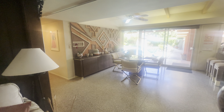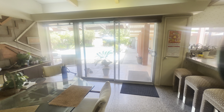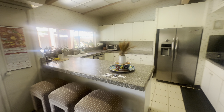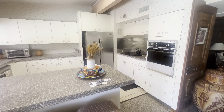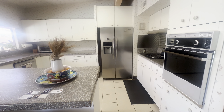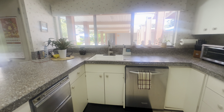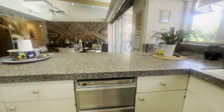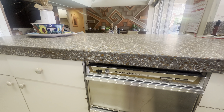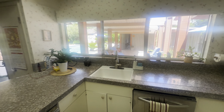We're going to see there's an eating area here with sliders going to your outdoor pool. And we have your very efficient kitchen with your stainless steel refrigerator and stainless steel washer. And this is a trash compactor.